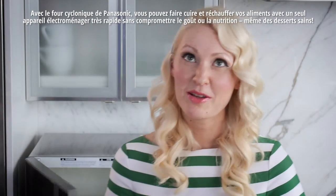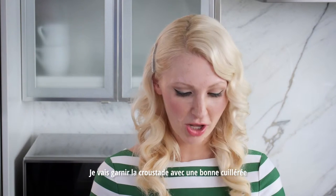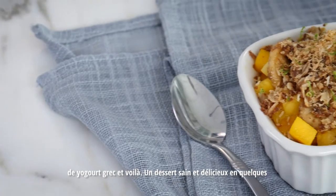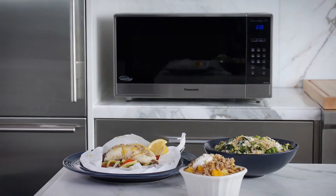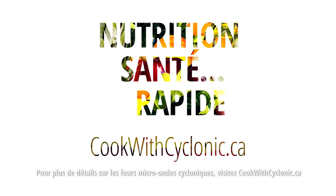Mmm, smells amazing in here. I'm just going to finish this off with a little dollop of fat-free plain Greek yogurt. And there you have it — a delicious healthy dessert in mere moments, thanks to my Panasonic Cyclonic Microwave. For more information on the Cyclonic Microwave, go to cookwithcyclonic.ca.